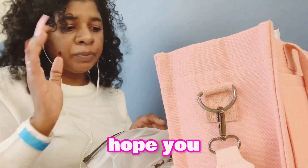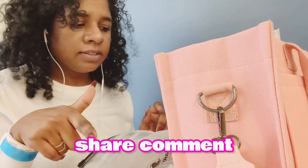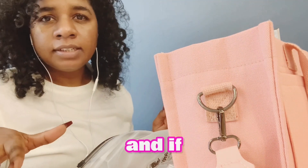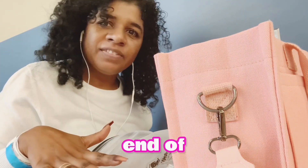I hope you guys enjoyed today's video. Don't forget to give a like, share, and comment. And if you have any questions, just leave the question below. This is the end of the video.